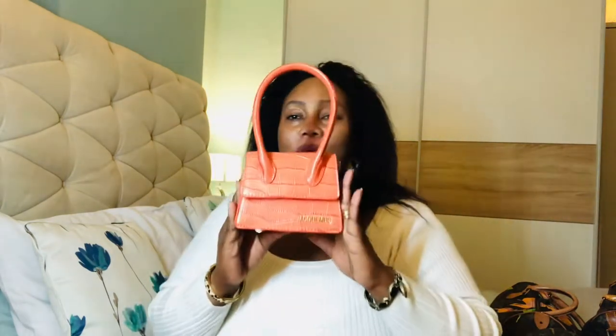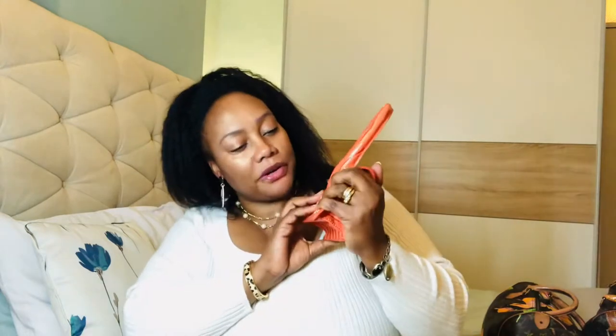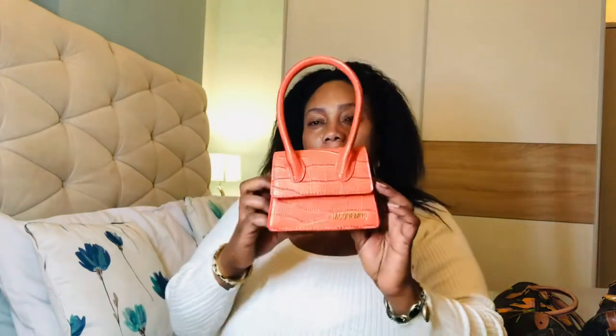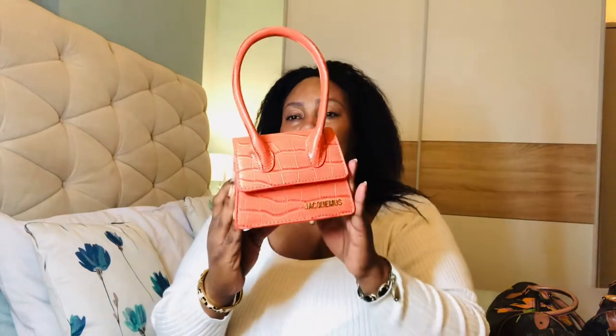The first piece I'd like to show you is this beautiful Jacquemus orange bag — it's a croquembouche. It's just a pretty little thing to have in my collection; it's tiny. I saw a few people showcasing them on YouTube so I thought of getting one in orange. You can't even fit a phone in here, just a card and things like that. It's like a going-out bag with a crossbody strap — more or less a decorative piece. The quality of the leather is stunning.